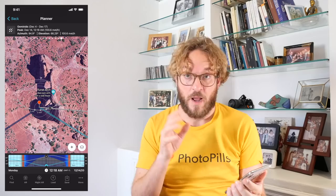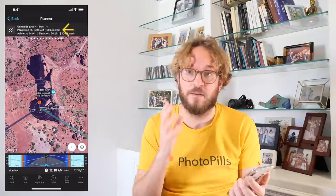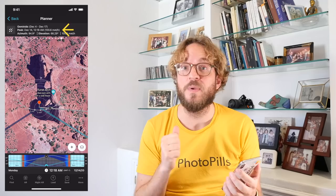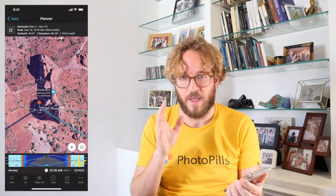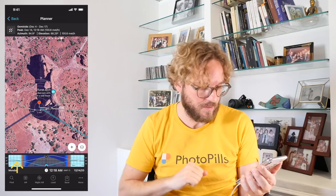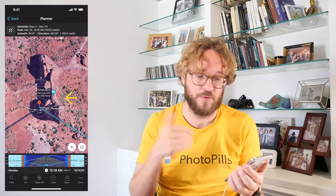Now the planner gives you all the meteor shower info you need to plan the shot. On the top panel you have the local peak time — this is the peak time for the red pin position, which happens on December 14th at 12:18 am. The expected meteors per hour is 100.6, so around 100 meteors per hour are expected at the peak. The time bar has been set to the peak date and time: December 14th 2020 at 12:18 am. On the time bar you can see the horizon line in the middle, the Moon path, and the path of the radiant of the meteor shower. On the map you also have the position and path of the radiant, the Moon's rise and set directions, and the Moon position for the selected date and time.